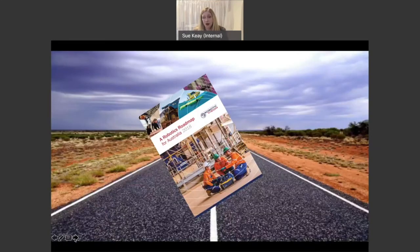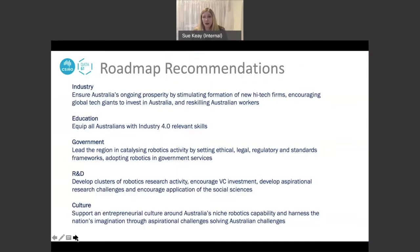After putting all of this information together and finding great case studies of work being done in Australia in the robotics area, we released the Robotics Roadmap in June 2018. We put forward a series of 18 recommendations, which could be divided into recommendations for industry, for the education sector, for government, for the research and development sector, and also general recommendations about what the culture in Australia would need to look like to help support a sustainable and thriving robotics industry.